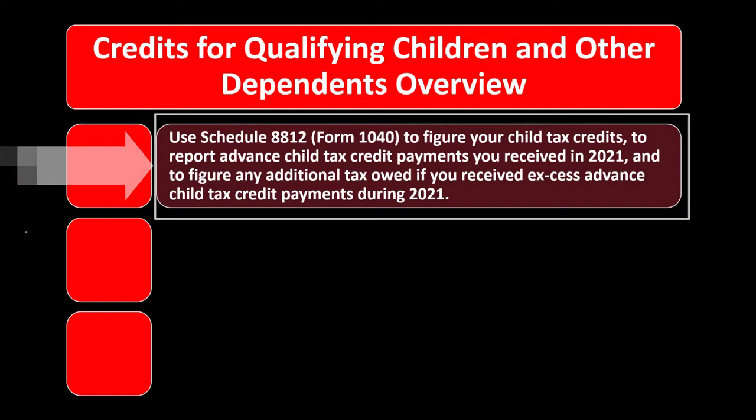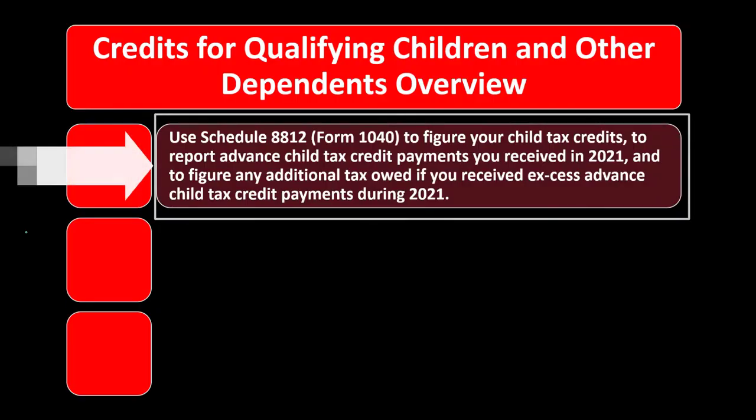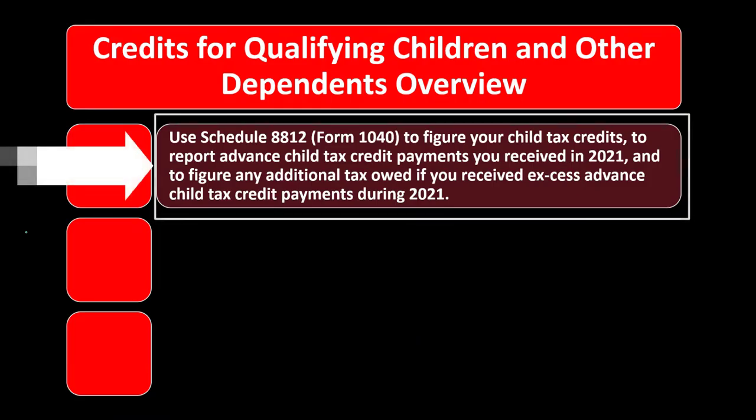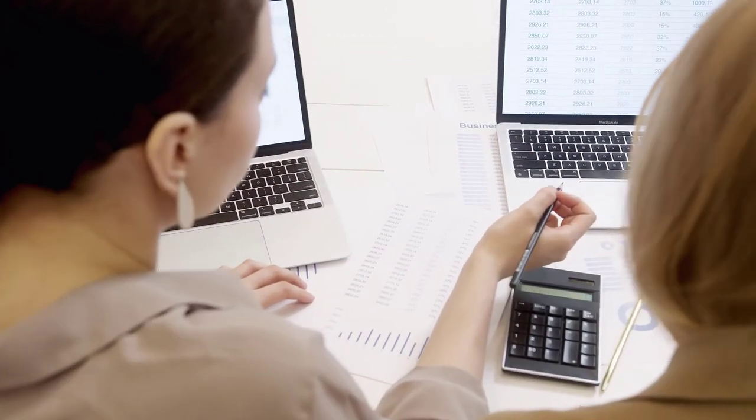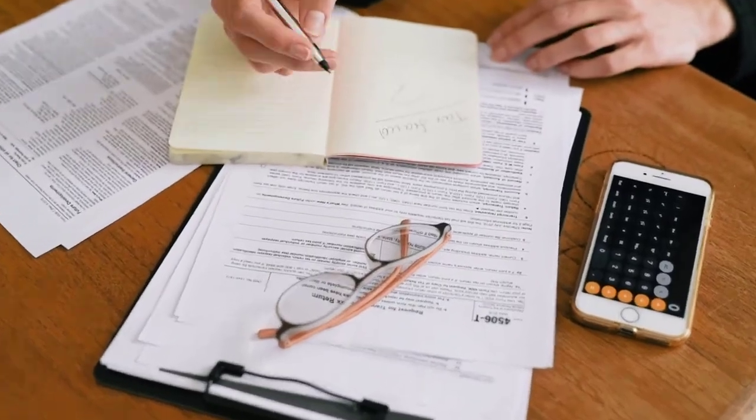We use Schedule 8812, Form 1040 to figure the child tax credit, to report advanced child tax credit payments received in 2021, and to figure any additional tax owed if excess advanced payments were received. In 2021 the IRS implemented advanced child tax credit payments — a new concept. The credit calculation changed from prior years, so we must determine the credit amount and subtract what was already received in advanced payments.